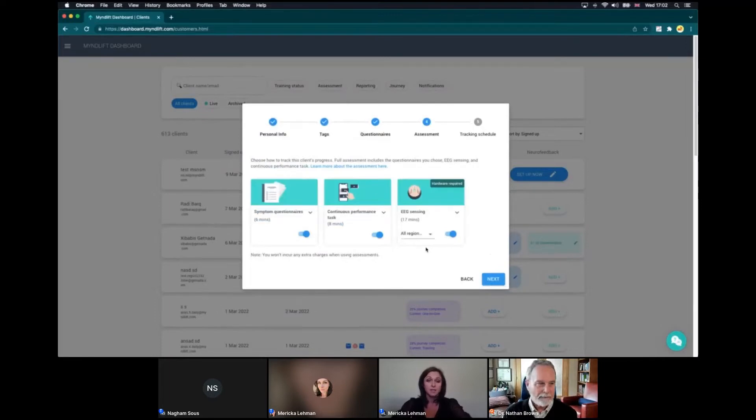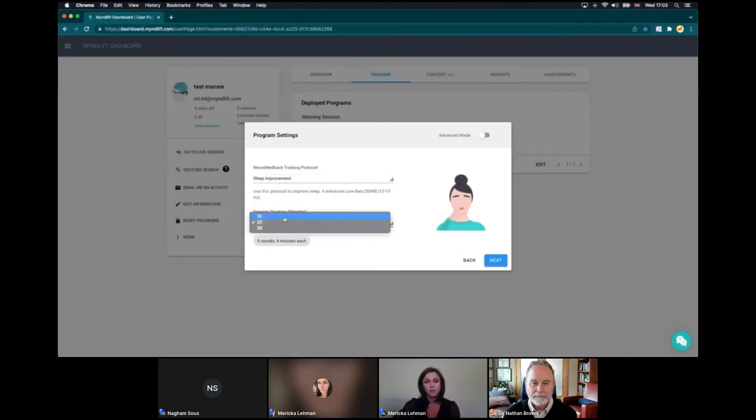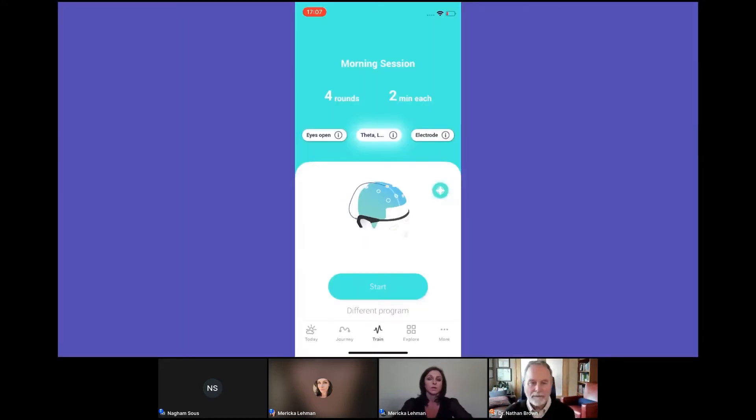You can turn questionnaires on or off and make them recurring — for instance, tracking symptoms at baseline and then again after 100 minutes of training. When the client is ready to train, the system pings them that it's time for assessments. Toggling assessments on or off is as simple as clicking a button. Whether you're working remotely or in clinic, the system will actually tell the client what they're doing — where to put the electrode and which protocol to choose.